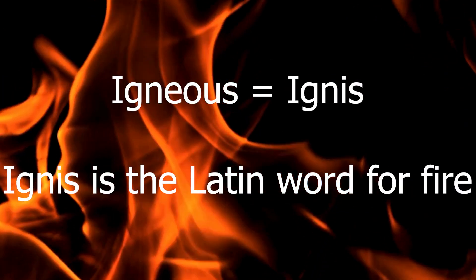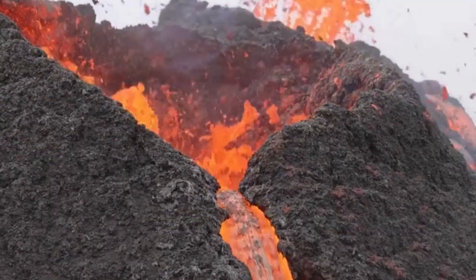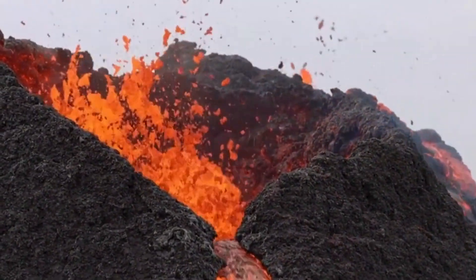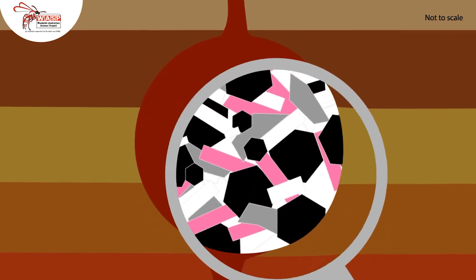What exactly is an igneous rock? Well, the word igneous comes from the Latin word for fire, and it's a perfect fit because these rocks form from molten material. Igneous rocks are created when magma — that's the molten rock inside the Earth — or lava, which is magma that's reached the surface, cools and solidifies. And there are two main types of igneous rocks depending on where they form.